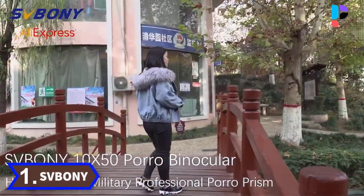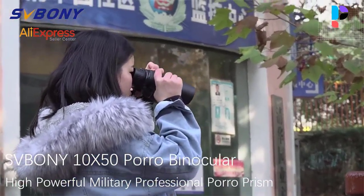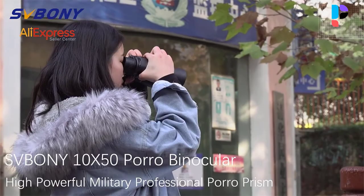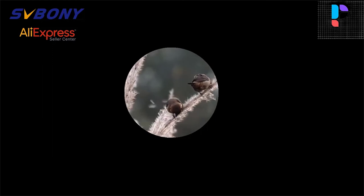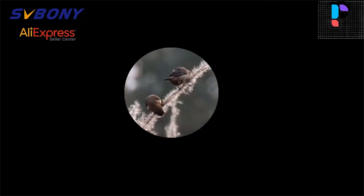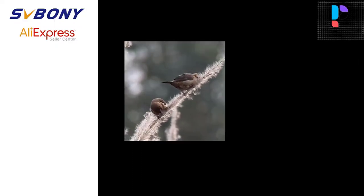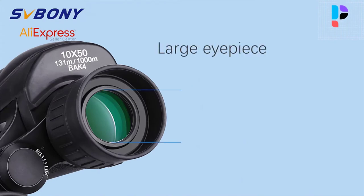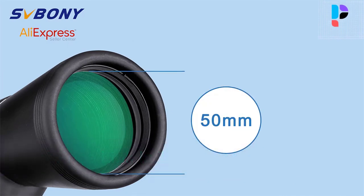Number 1. Brand name: Svboni. BAK4 and FMC high quality optical design minimizes the loss of light during transmission and provides clear and bright imaging. Rugged structure design provides effective protection for the SV206 portal binoculars and effectively solves the double image problem. IPX6 high power waterproof — high quality performance can still be shown in various harsh observation environments. The rubber shell material provides the most effective protection for the SV206 binoculars; even if it accidentally falls, it provides effective protection. Suitable for most adults, even those who wear glasses, with 55 to 75 millimeters of ocular distance adjustable to suit your own viewing needs.